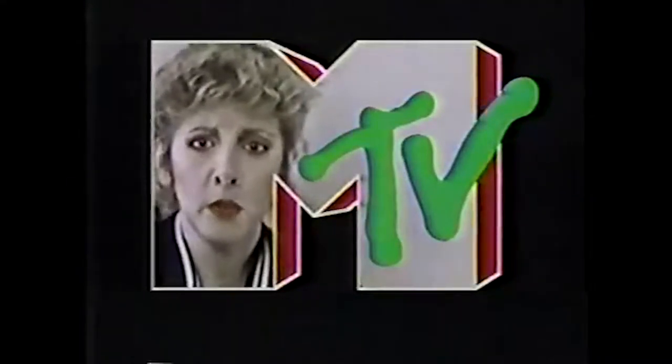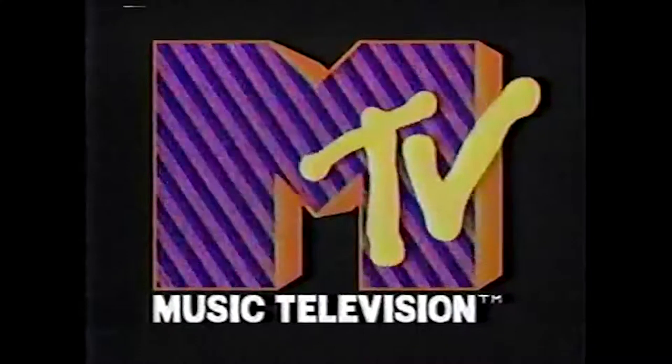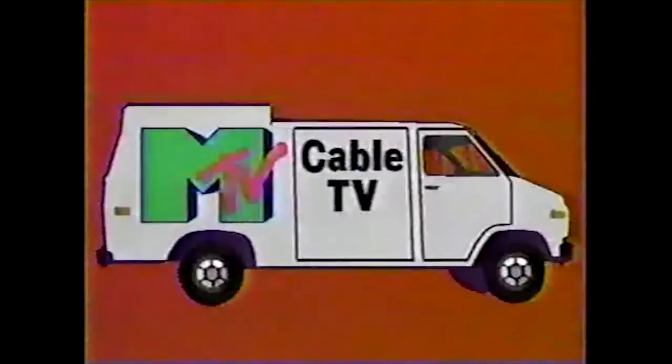America, demand your MTV. I want my MTV. MTV — music, television, video music, 24 hours a day, and it's Mario. I love my flow. Don't talk to strangers. Call your cable company and say: I want my MTV.